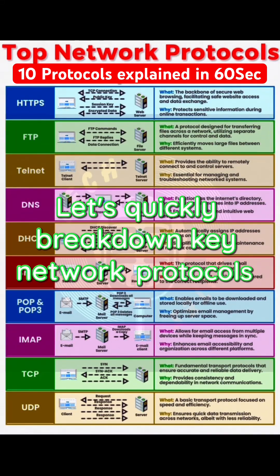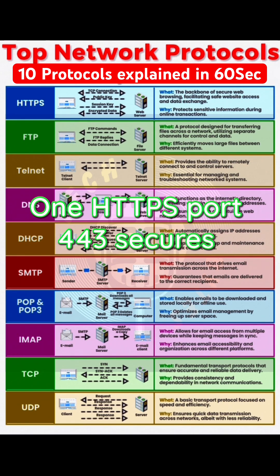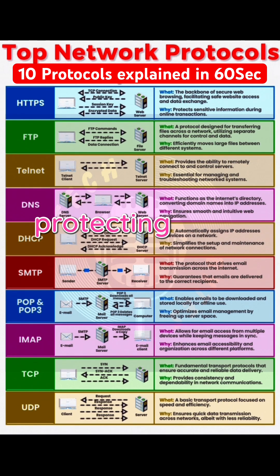Let's quickly break down key network protocols and their port numbers. 1. HTTPS, port 443 — secures websites with encryption, protecting your data online.